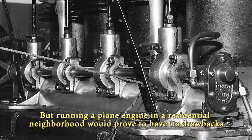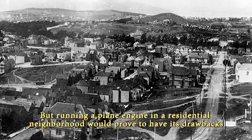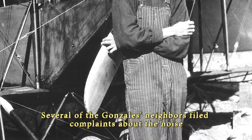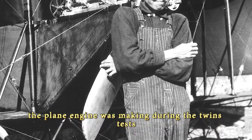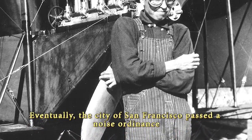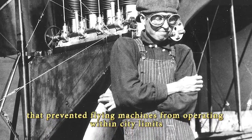But running a plane engine in a residential neighborhood would prove to have its drawbacks. Several of the Gonzales neighbors filed complaints about the noise the plane engine was making during the twins' tests. Eventually, the city of San Francisco passed a noise ordinance that prevented flying machines from operating within city limits.